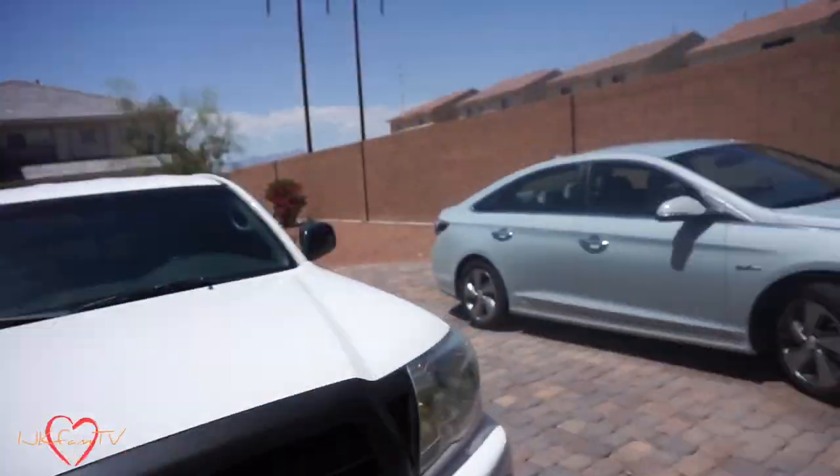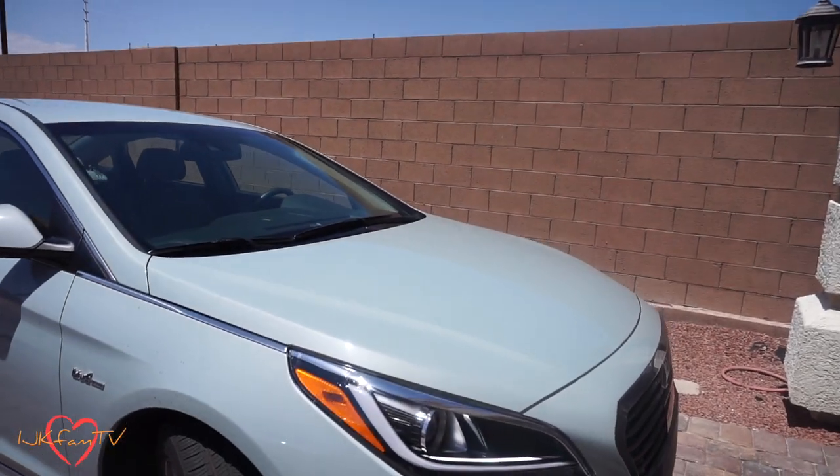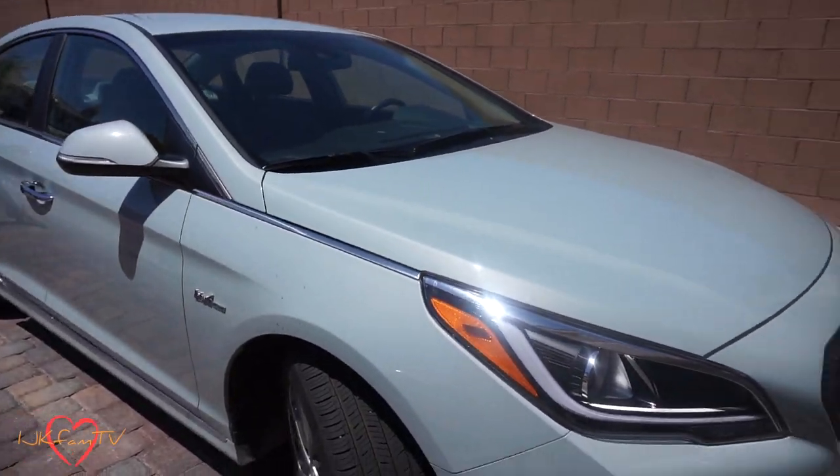Hi guys, happy Tuesday! Gerald and I are about to head out. In case you missed our last vlog, we have been test driving this 2016 Hyundai Sonata plug-in hybrid.